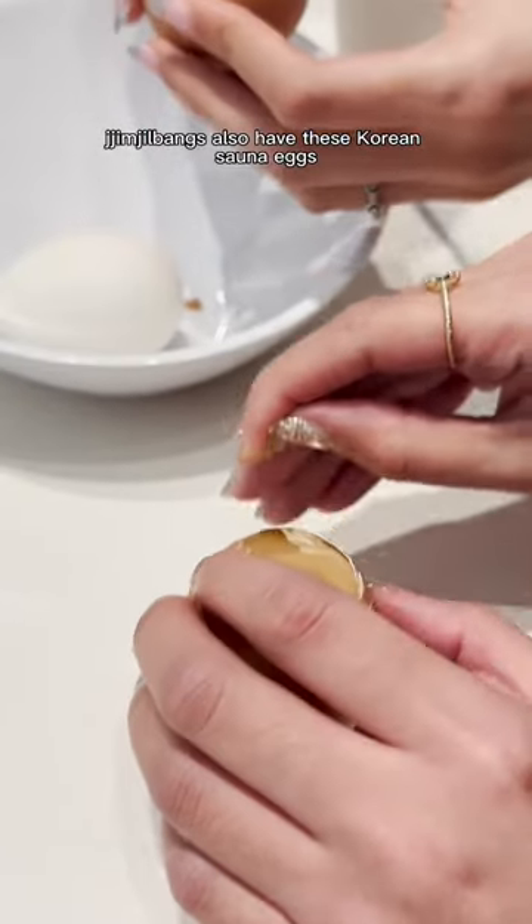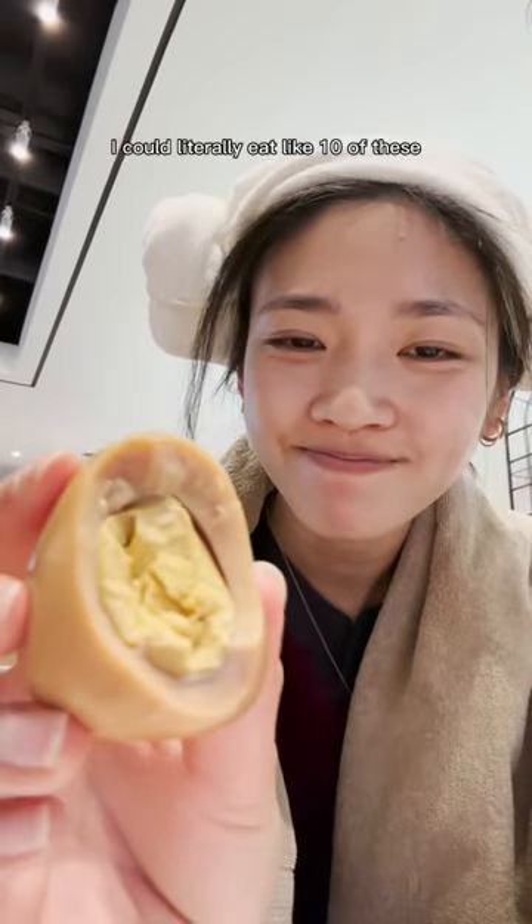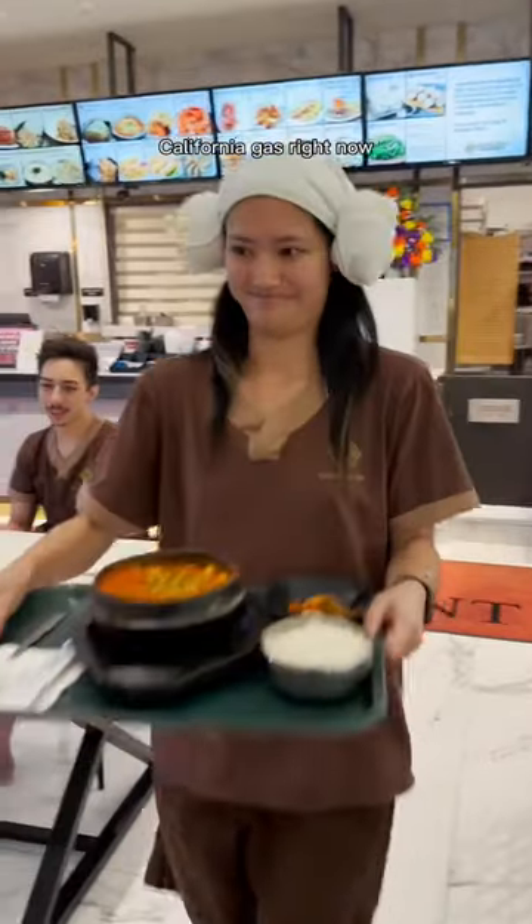Jimjilbangs also have these Korean sauna eggs that are roasted rather than boiled. It makes them a little darker and the yolks get all fluffy. I could literally eat like 10 of these if eggs weren't as expensive as — I don't know — California gas right now.